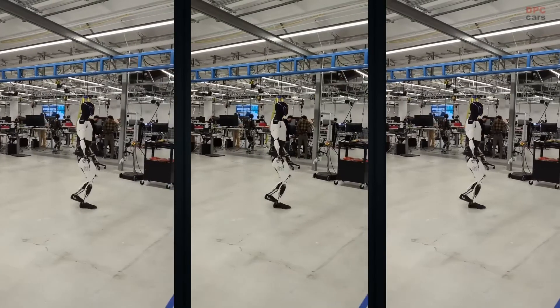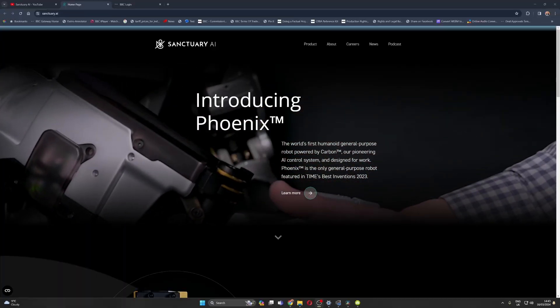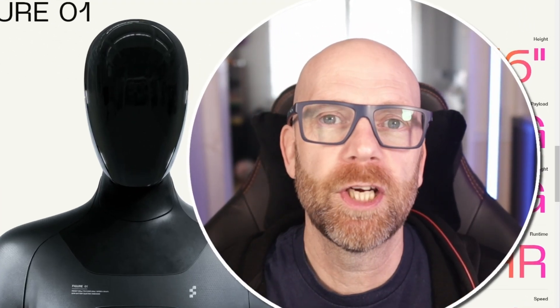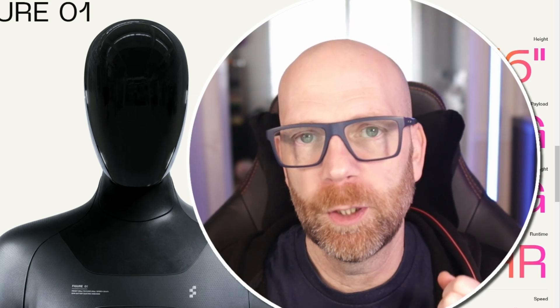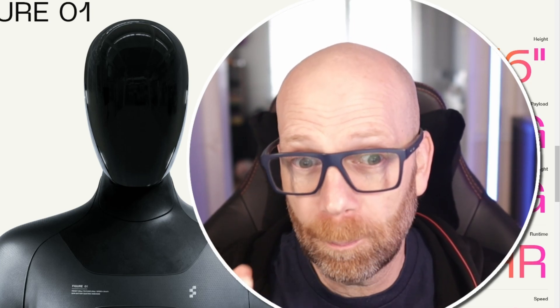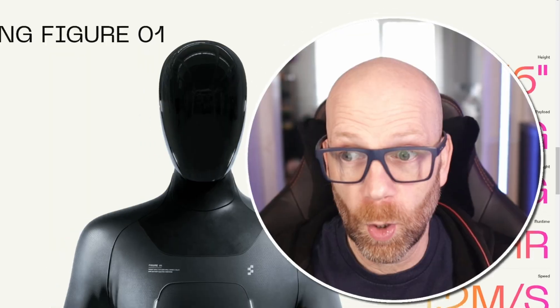They're not the only one, of course. There's the Tesla bot Optimus, there's the robot Phoenix from Sanctuary, and all the robotic work that Google and DeepMind are doing as well. But this demonstration I'm about to show you is perhaps the most clear demonstration of what happens when you have a powerful large language model with a sophisticated and powerful action-orientated humanoid robot.